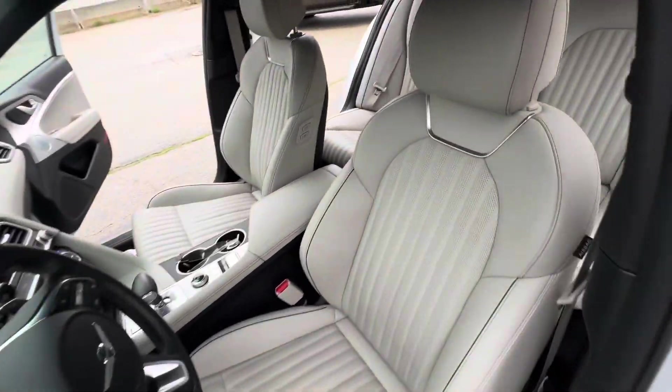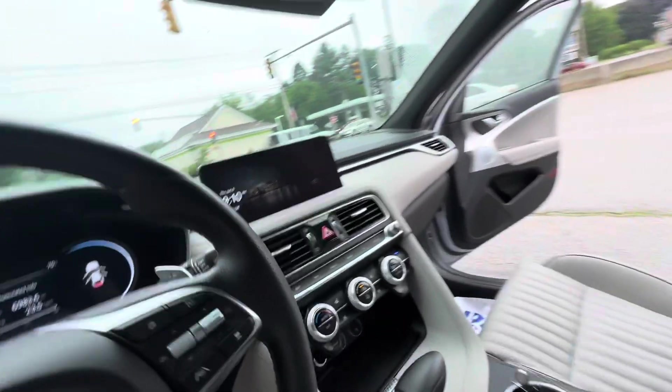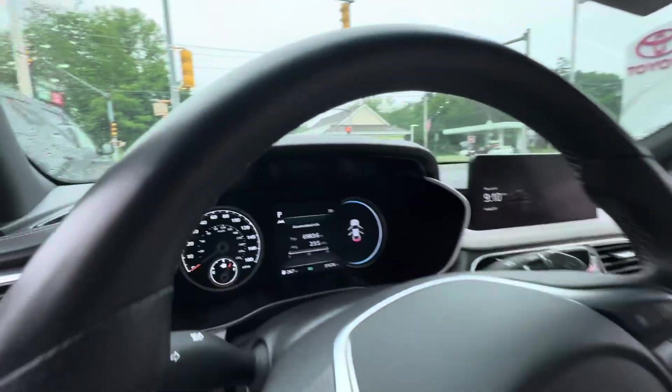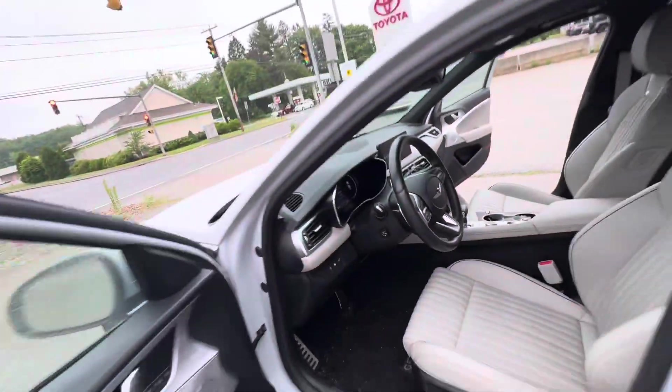Making our way to the inside — gorgeous gray interior. Heated seats, heated wheel, and cooled seats up front. Nice touchscreen radio. About 32,000 miles on it.